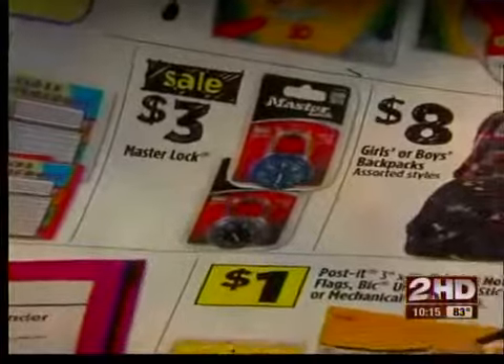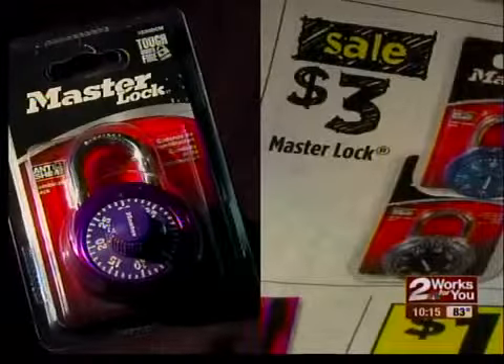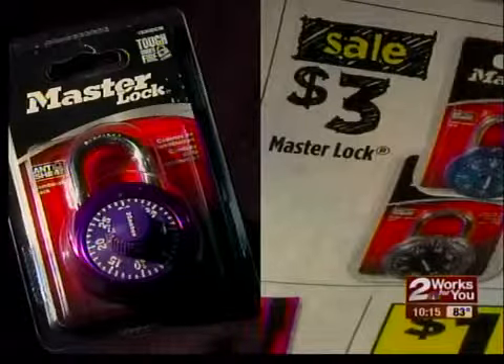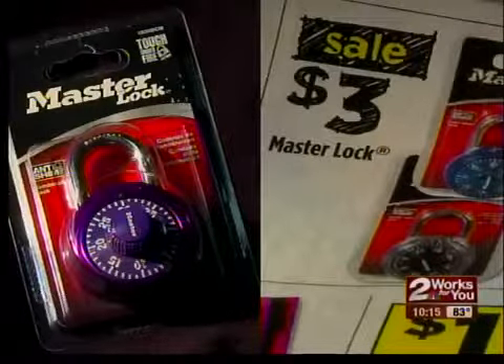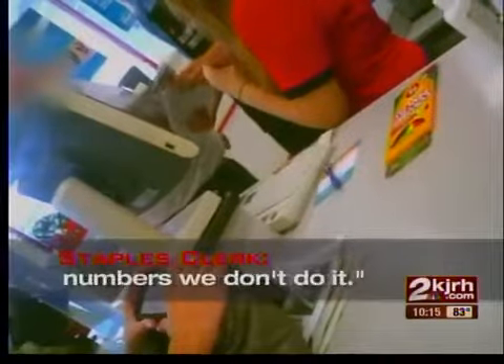Staples made copies of our ads and looked at the details of every sale item. During our transaction, four employees came over to help. We asked Staples to price match a master lot that Dollar General had on sale for $3. They looked the same, but that wasn't enough for Staples — without model numbers, they won't do it.